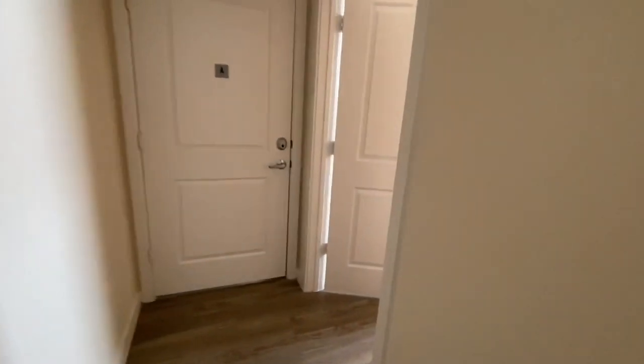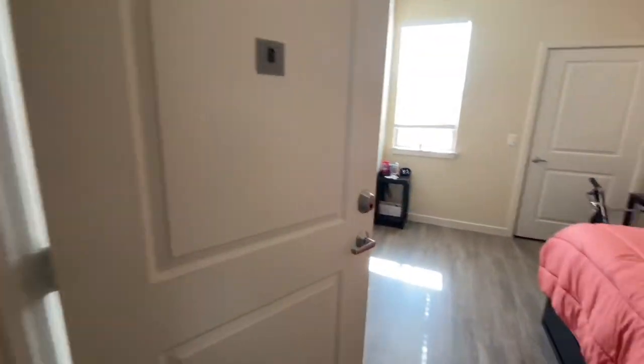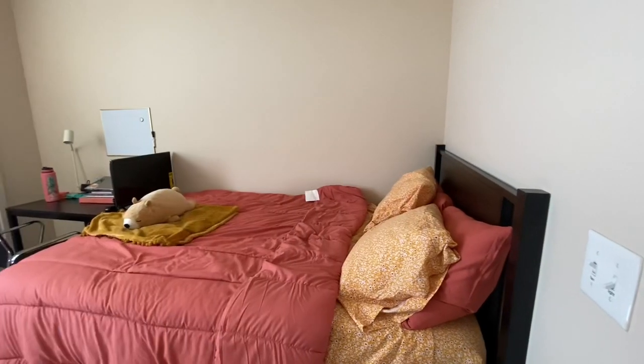Our dorm is formatted as a four bed, four bath. Each room comes with its own personal lock so you can lock up your things if you want to.